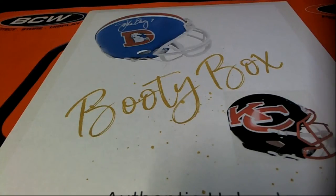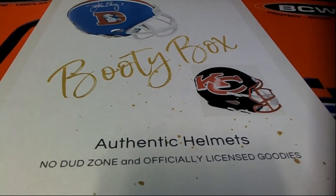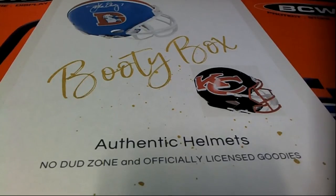It's an autographed helmet break. We got one autographed helmet going to come out of this thing. It's an instant redemption, so you don't have to wait for months or anything.